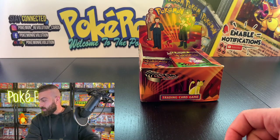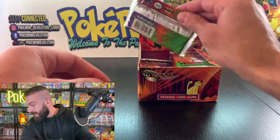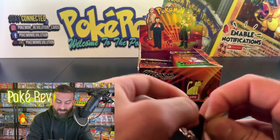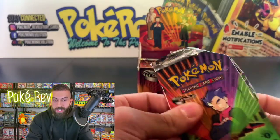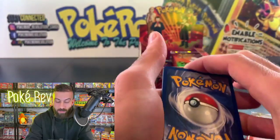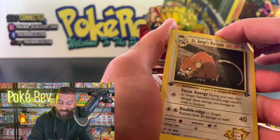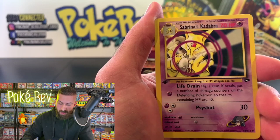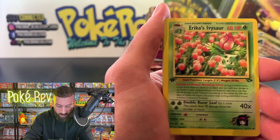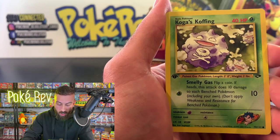Michael N is up next with the Koga artwork pack. Let's see if we can pull out the Charizard — I'm known to be able to pull Charizards, we had multiple last week. Sabrina's Kadabra looking really menacing, Erica's Ivysaur, a first edition Grass Energy, and Koga's Koffing.